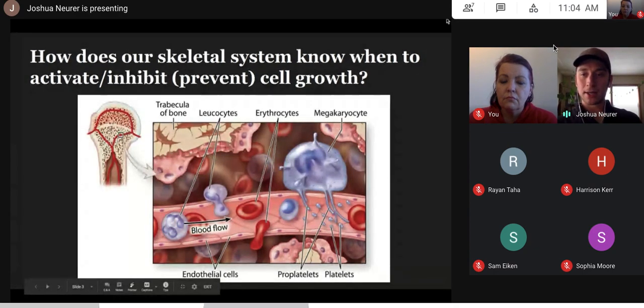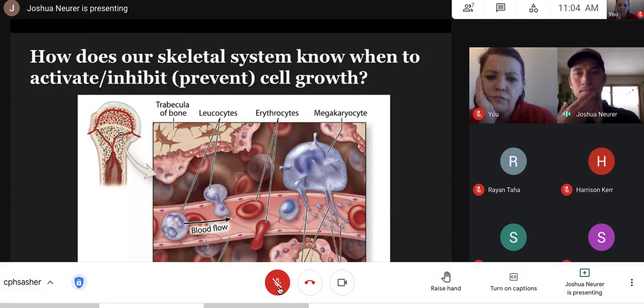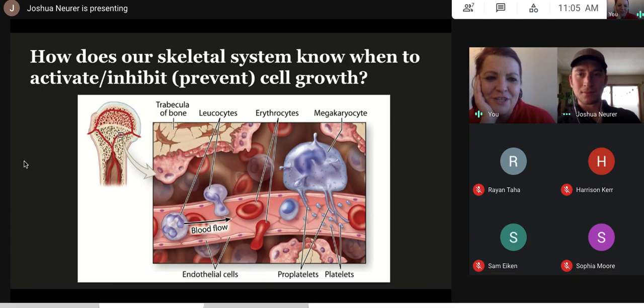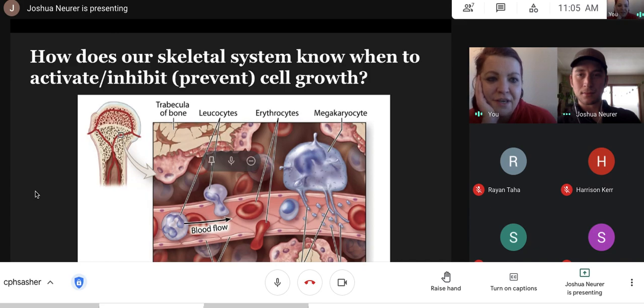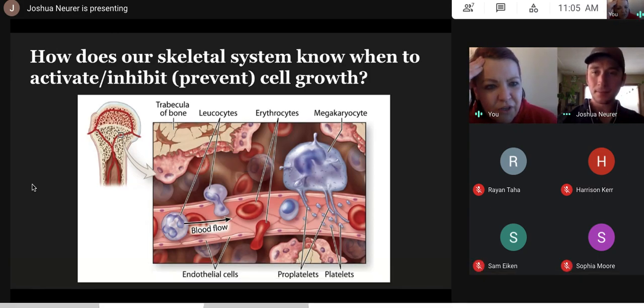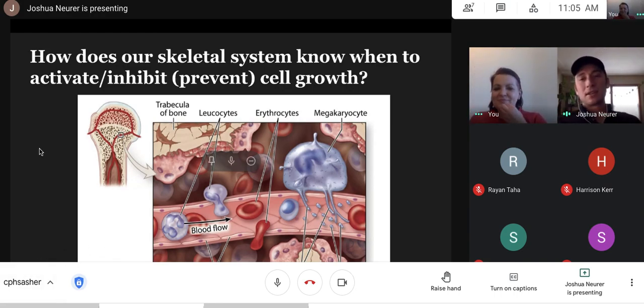Does anyone have thoughts about how our body knows when to produce or stop producing cells? A student responds: it has to be some sort of homeostasis — probably involving the brain or some sensing mechanism. Does our body have a way to sense blood volume, or is there a signal sent from some other cell? The teacher affirms the keyword: signal.